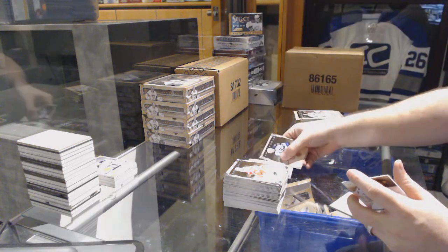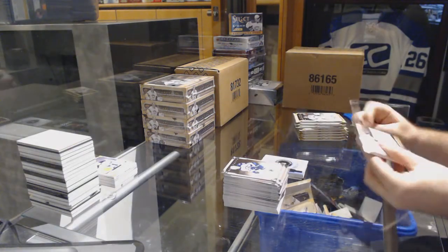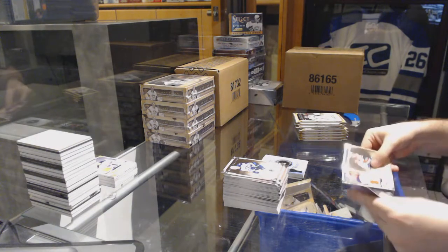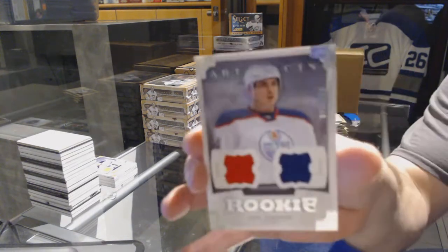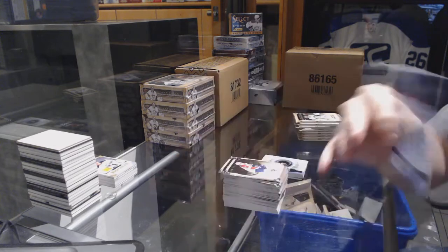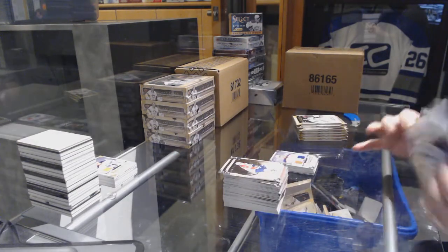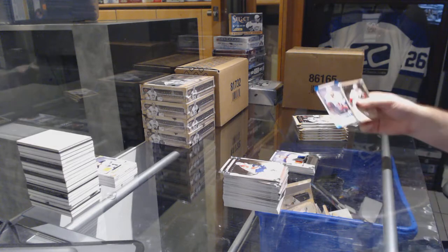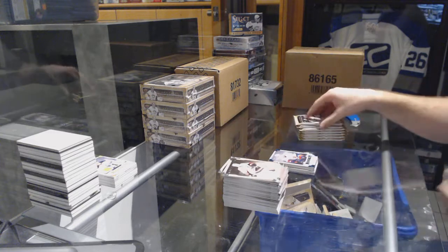Washington Capitals, rookie redemption. For the Oilers, rookie dual jersey, Neil Yakupov. For the Islanders, the red 85 Sapphire rookie, Thomas Hickey.